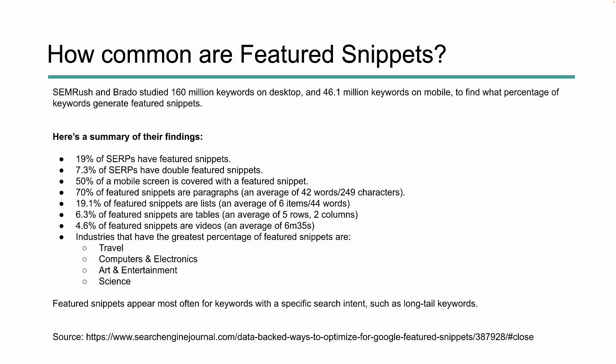The industries that see the greatest percentage are travel, computer electronics, arts and entertainment, and science. It's important to note that featured snippets are most likely to appear when you're using a long-tail query and the intent is very high — Google can really understand that intent — and it's typically going to be informational intent focused. You will see some commercial or navigational, but in most cases it's informational intent. Search Engine Journal did a highlight of what SEMrush and Brando found, and they've got quite a bit of other really good information you can check out there.